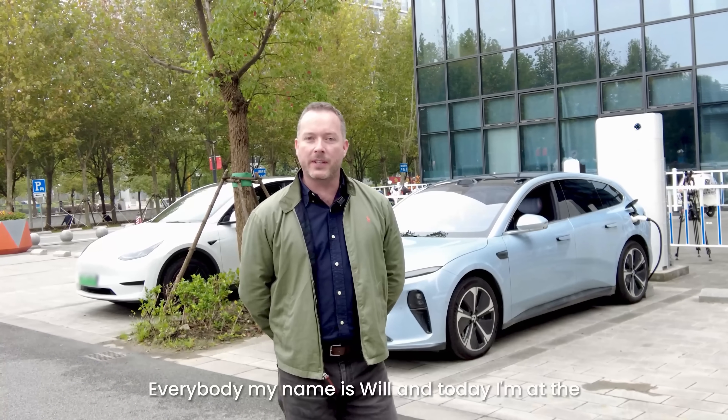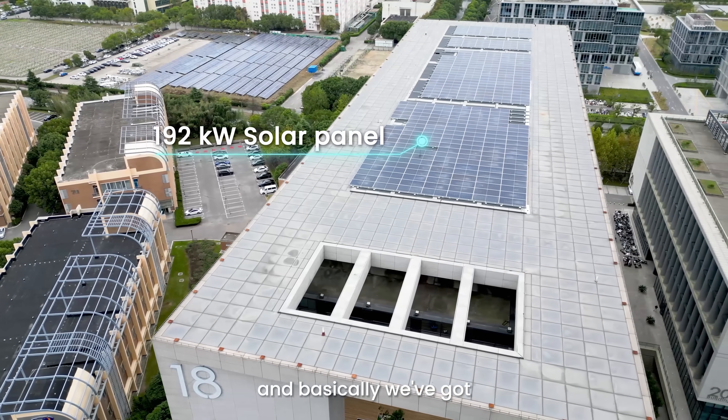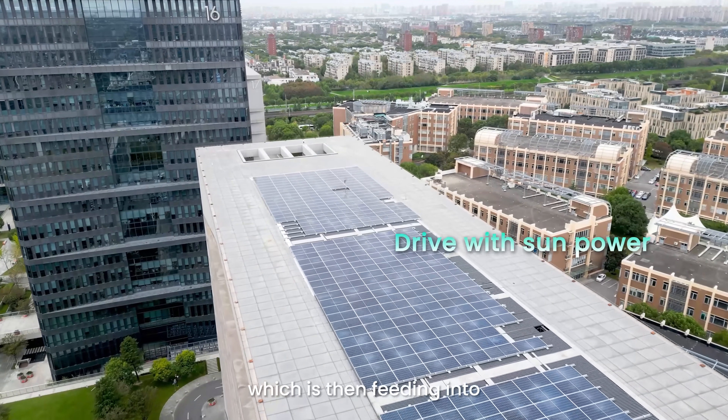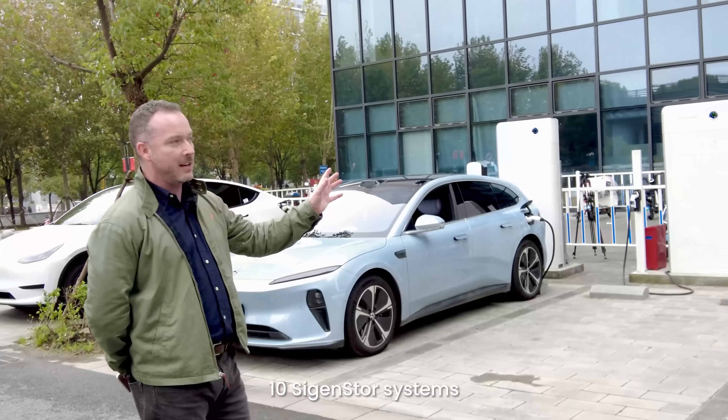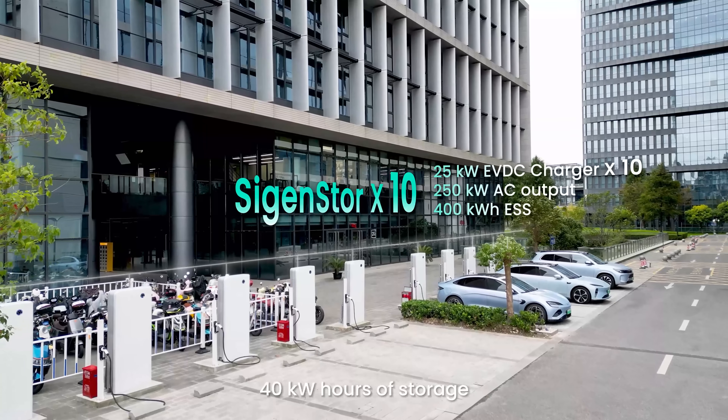Hi everybody, my name is Will and today I'm at the SIG Energy headquarters in Shanghai. If you have a quick look behind you, that is our office. Basically we've got a 192 kilowatt PV system on the roof, which is then feeding into 10 Saigen store systems. Each one of these stacks has got 40 kilowatt hours of storage.